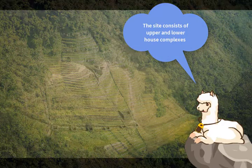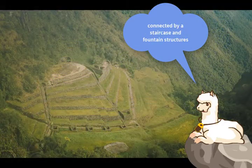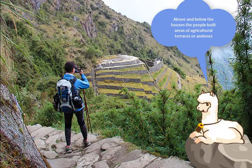The site consists of upper and lower house complexes connected by staircase and fountain structures. Above and below the houses, the people placed areas of agriculture and terraces.